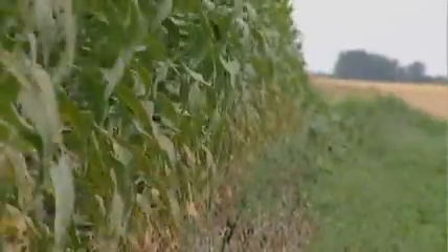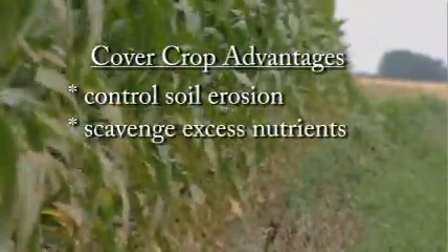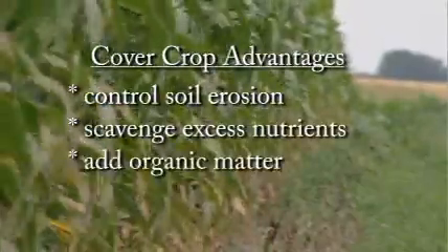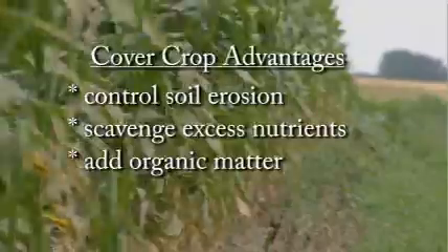A cover crop is any crop that's planted in between your main crops. Here in Wisconsin we plant a cover crop in the fall or late summer, and then it needs to be — if it doesn't winter kill — killed in the spring, or in some cases livestock farmers are harvesting it for forage in the spring. Then we plant our main crop right behind it the following spring. Cover crops have an awful lot of advantages: they control soil erosion, they scavenge excess nutrients in the soil, making them unavailable to be lost into the environment.